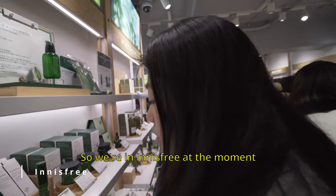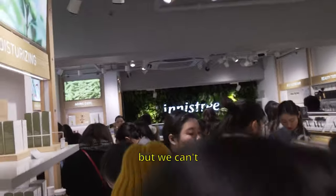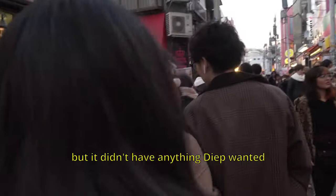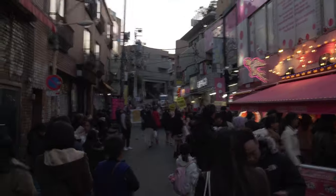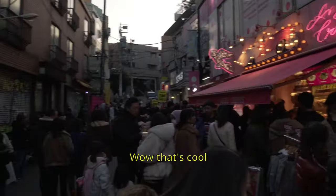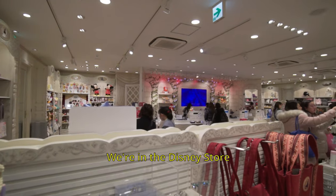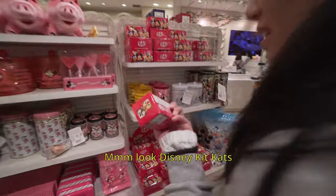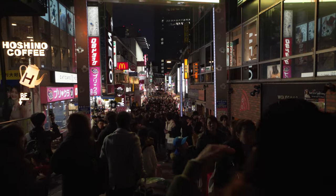We're in Innisfree at the moment — trying to get over there but we can't. This is insane. The Innisfree had a lucky bag as well but it didn't have anything worth importing. We're also in the Disney store — Disney KitCaps. This is how popular Takeshita Street is: it's night time and people are still pouring in.